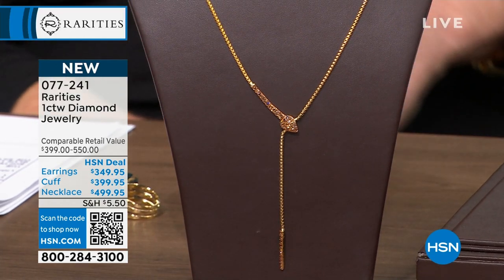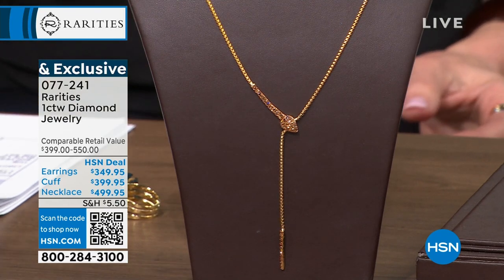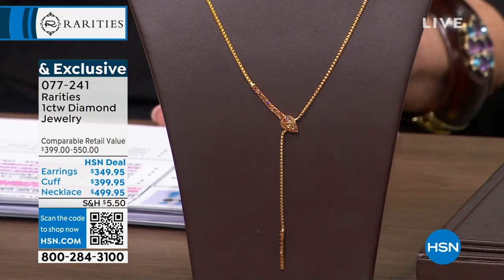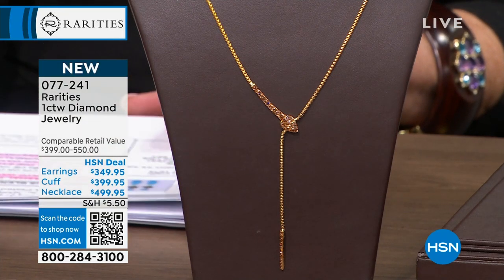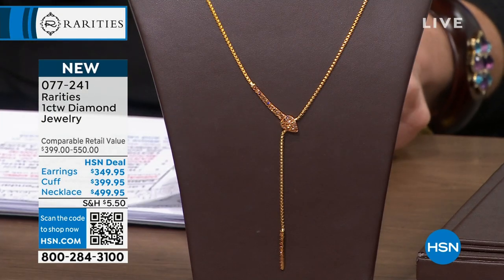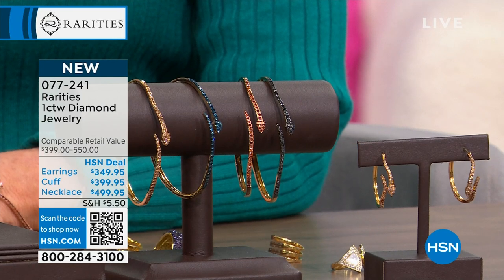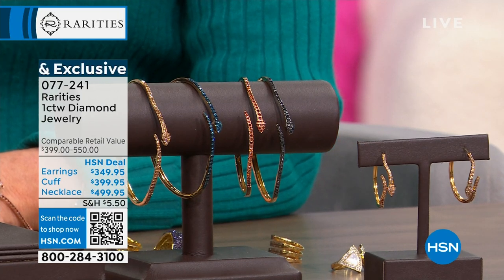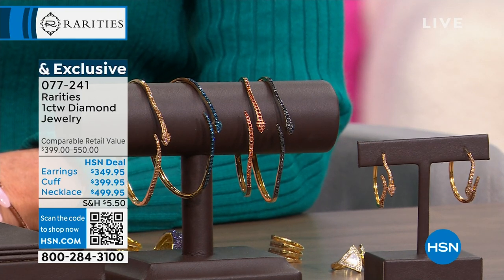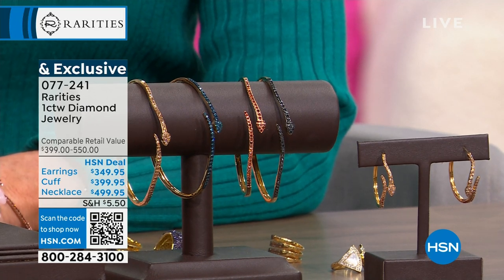077-241 is the item number. Both the necklace and the cuff bracelet will qualify with no interest, no payments with the HSN charge card for 12 months — so inquire about that. It's 077-241. I have a feeling this is the last and final call for the earrings. There will be no other. I have other things in the collection that will work back with them, but this is it — if you're that girl and you want that set, this is the only way you're going to get it.